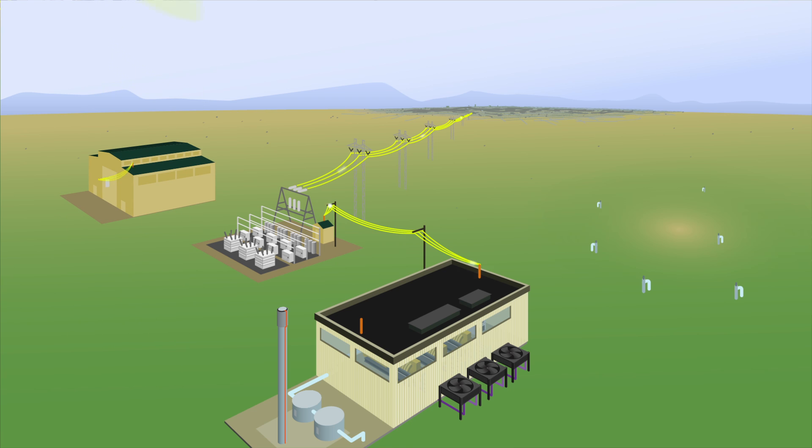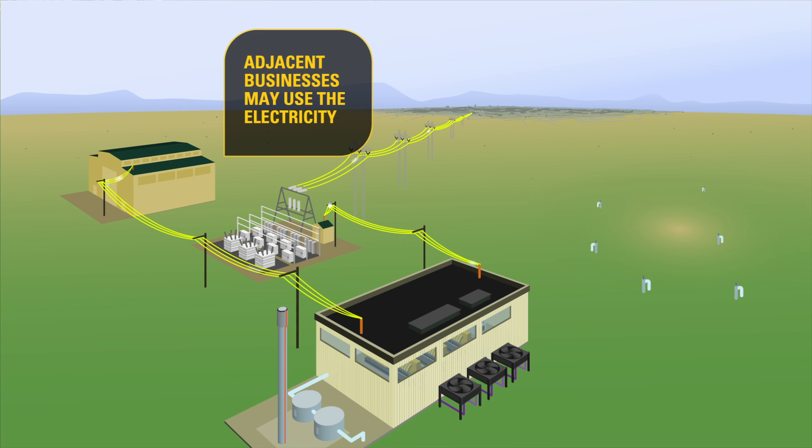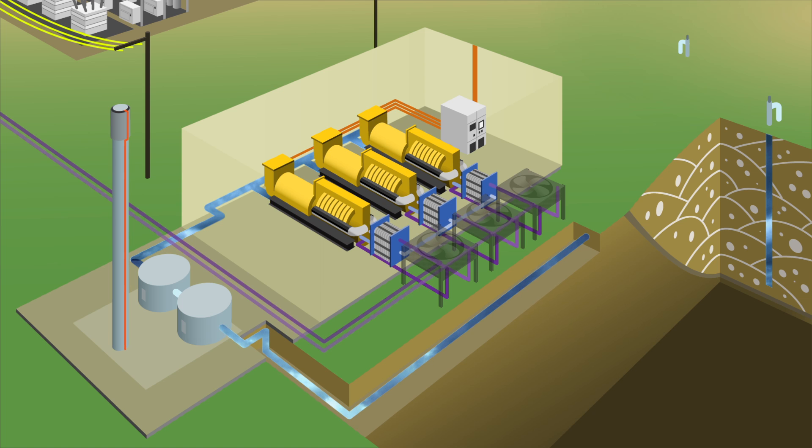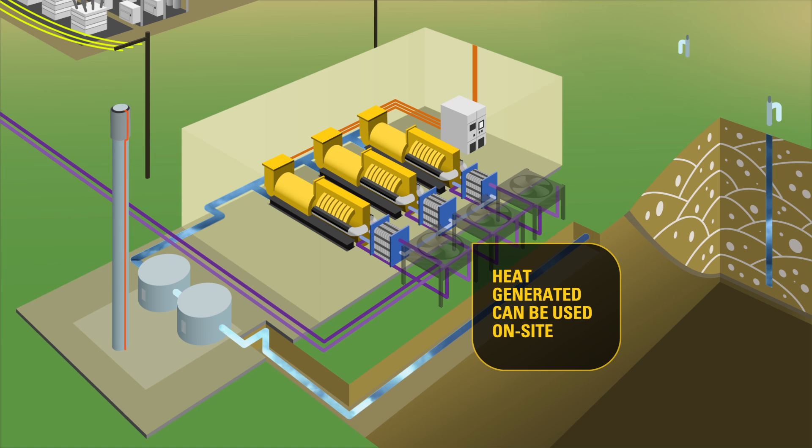In some cases, the electricity and the waste heat generated from a power plant can be used directly by adjacent businesses. Power lines are installed to deliver electricity, while heat exchangers are employed to capture and transfer waste heat from the engines.